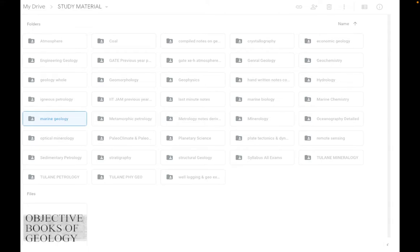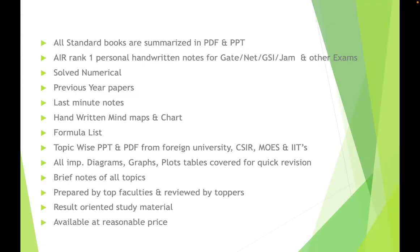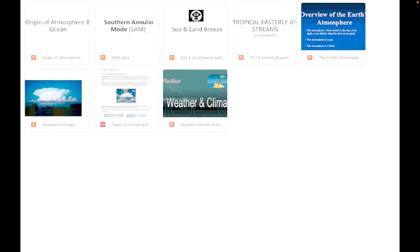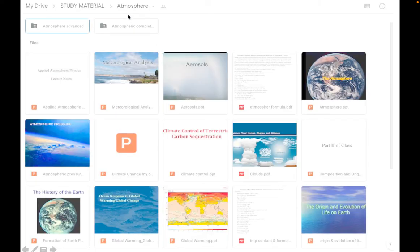We have compiled notes covering crystallography, economic geology, sedimentary petrology, optical mineralogy — from geology to geophysics, geochemistry, oceanography, atmospheric sciences, meteorology, and planetary sciences. Remote sensing is also included — literally everything. For instance, in atmosphere you can see the 'Atmosphere Advanced' file, which is for highly advanced students to use after completing the beginner level.